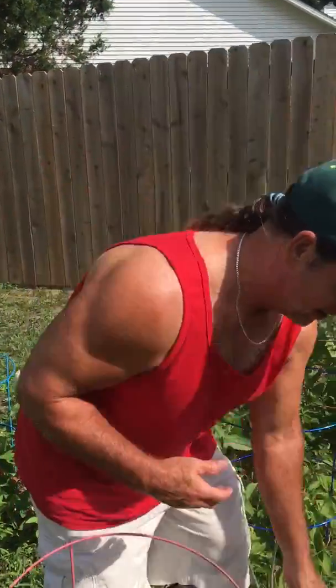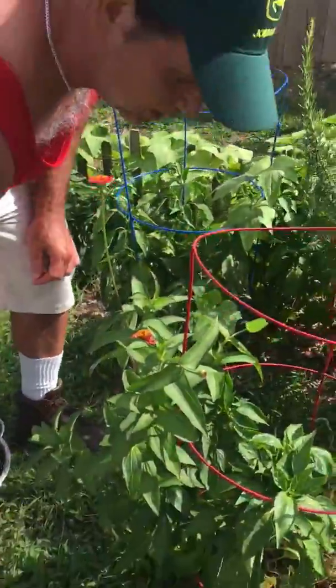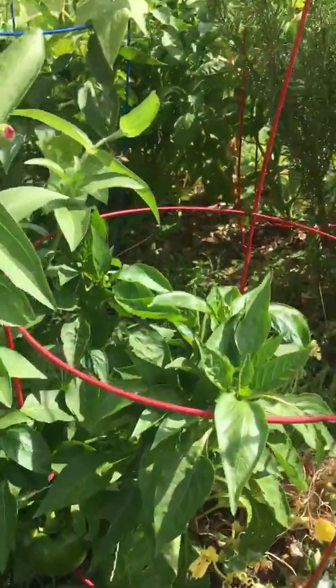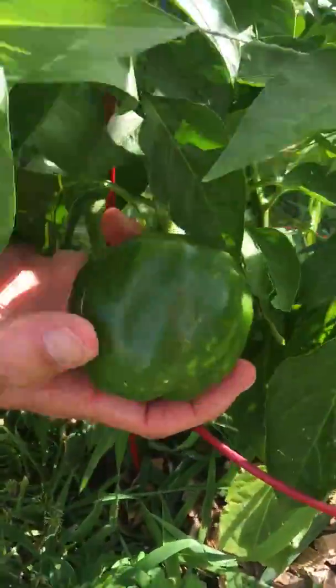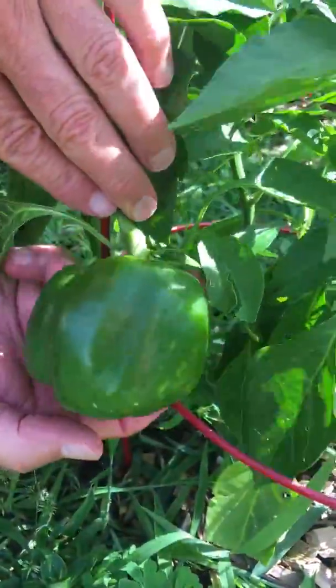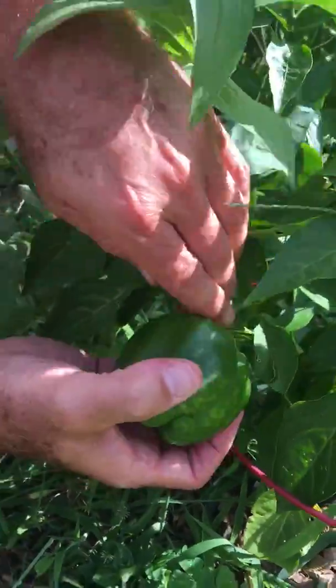Alright, let's get one more. See if we got one on this plant here. Oh, look at that — the first one I put my hand down. Look at that puppy, beautiful! What do you think? Yep, we're gonna go — I agree.